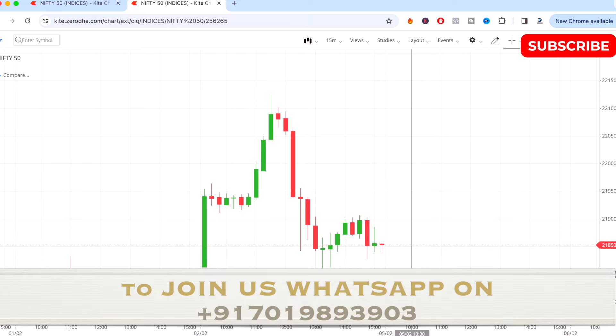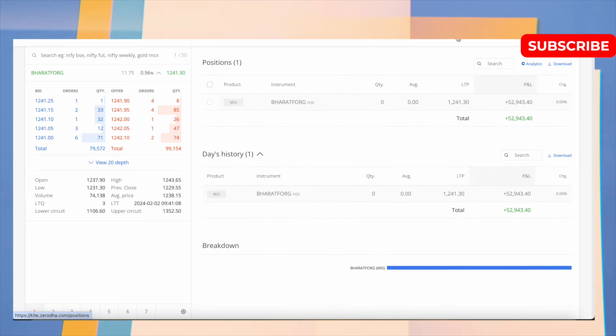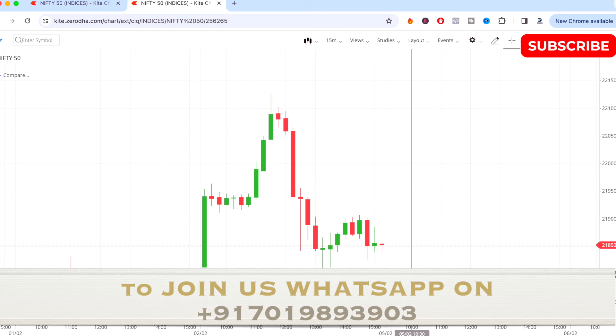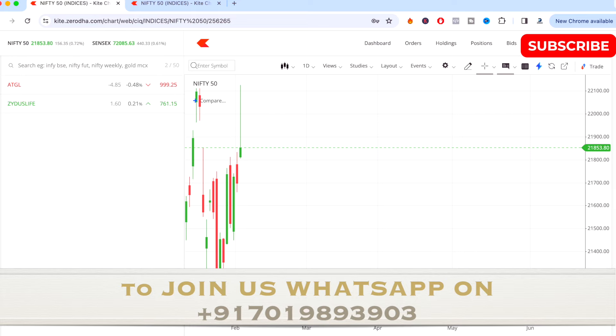On the previous day, we had a trade on Bharat Forge and were able to make a profit on that trade. If you want to see the full live trading video, the link is in the description below. By observing this market movement, I have selected the two best stocks for tomorrow's intraday trading.